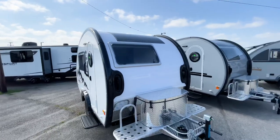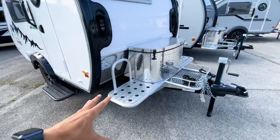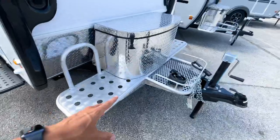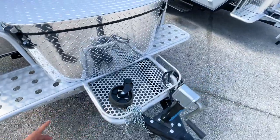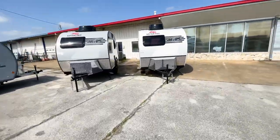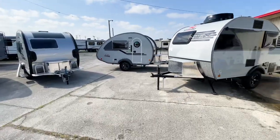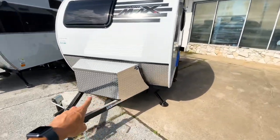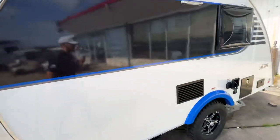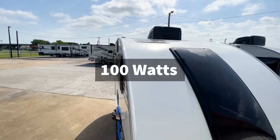The Tab 320 has an aluminum structure on the front end where you can store things and strap gear in — that's something you won't find on the Mini Max. Both the Mini Max and the New Camp will have metal diamond plating up front to protect the front end of the trailer, as well as the propane tanks and batteries.